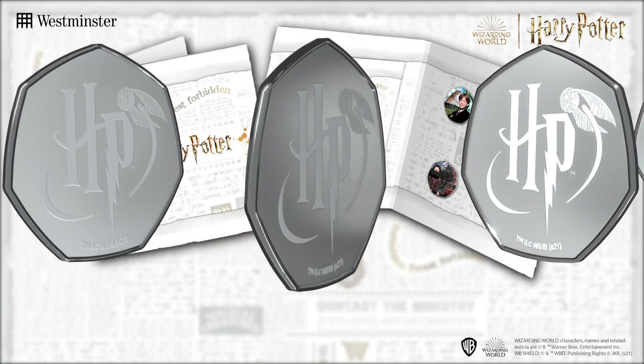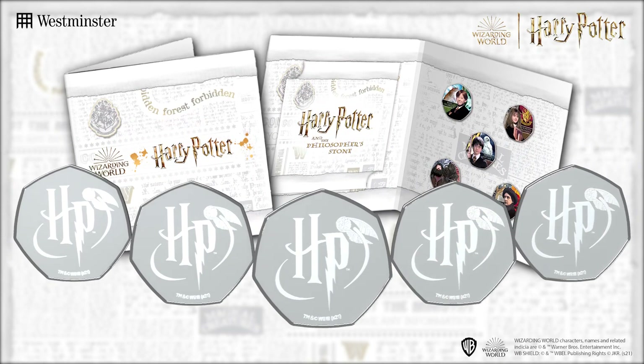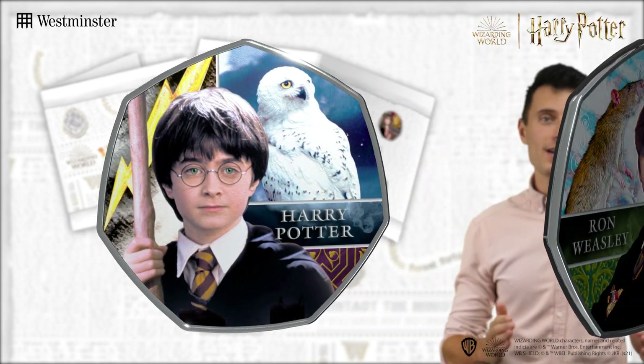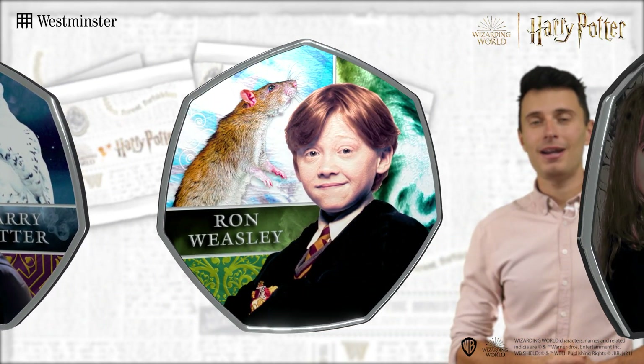This official set features five key characters from Harry Potter and the Philosopher's Stone, perfectly encapsulating the first film. Of course Harry and his two best friends Ron and Hermione make an appearance.